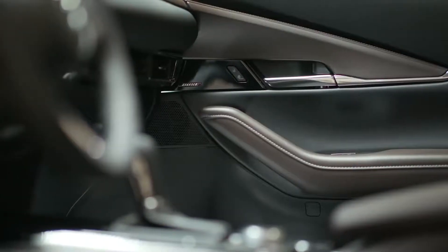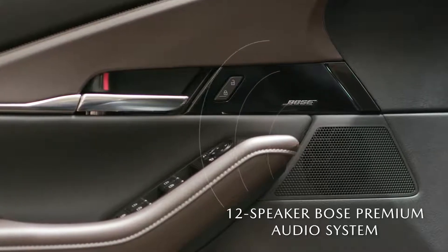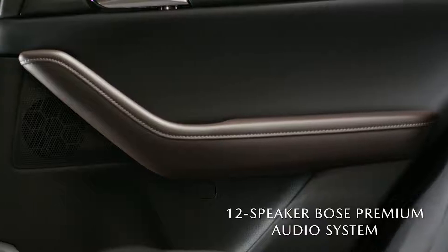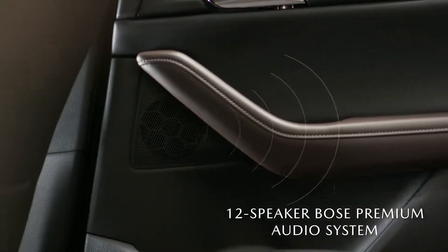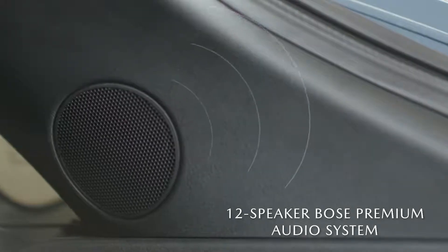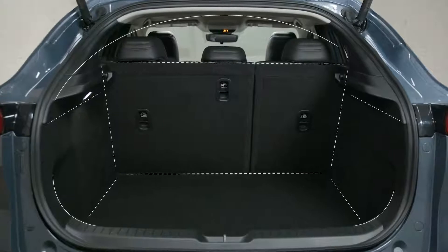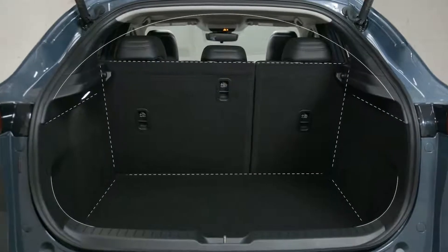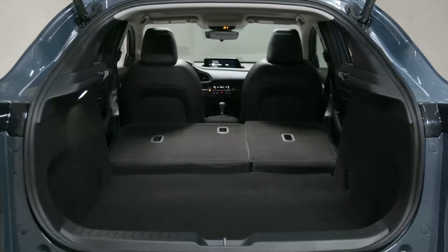Music is rich with the studio quality of the bespoke Bose audio system. This available audio system's 12 strategically placed speakers deliver an immersive experience for a crisp, clear, and impactful soundtrack to your drive. The spacious interior with an EPA cargo volume of 20.2 cubic feet also gives you plenty of room for your luggage or your pets.